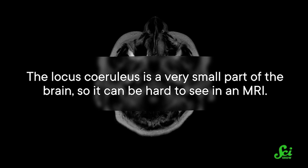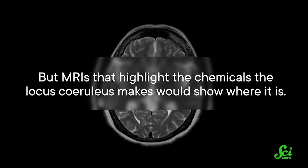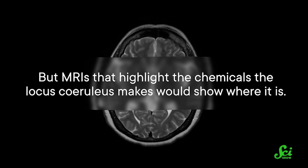This means that the locus coeruleus might be a good place to keep an eye on if someone is at higher risk for developing Alzheimer's. So using brain imaging technologies, it could be possible to give people regular checkups to monitor locus coeruleus size or norepinephrine concentration in the brain. One technology that makes this possible is an MRI. The locus coeruleus is a very small part of the brain, so it can be hard to see in an MRI, but MRIs that highlight the chemicals the locus coeruleus makes would show where it is.